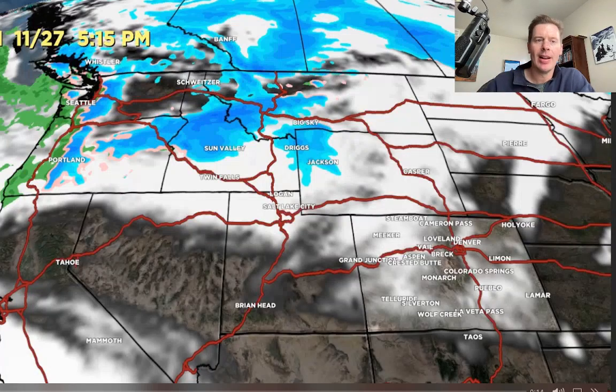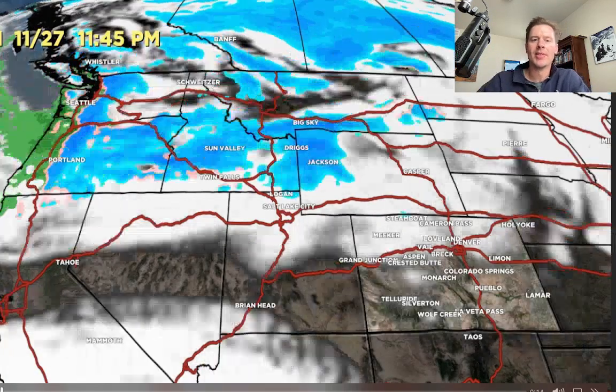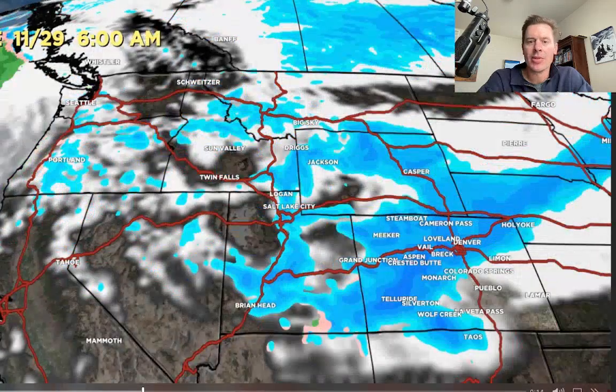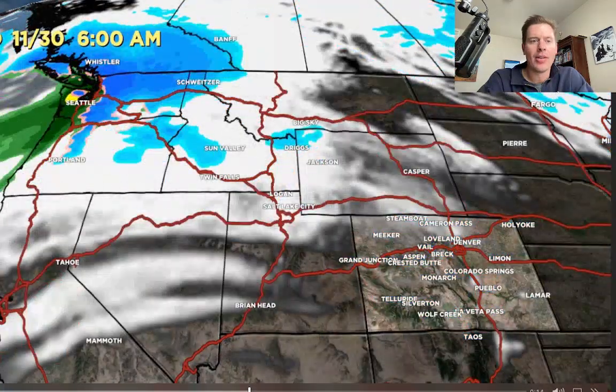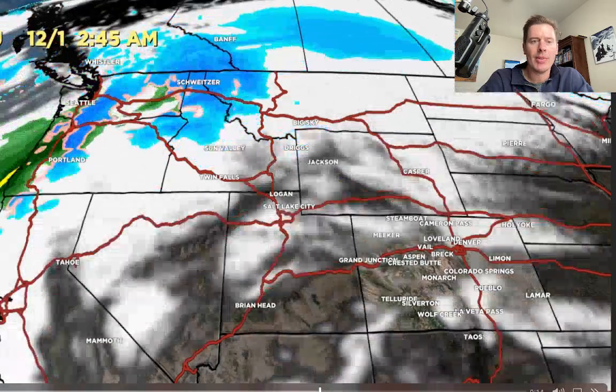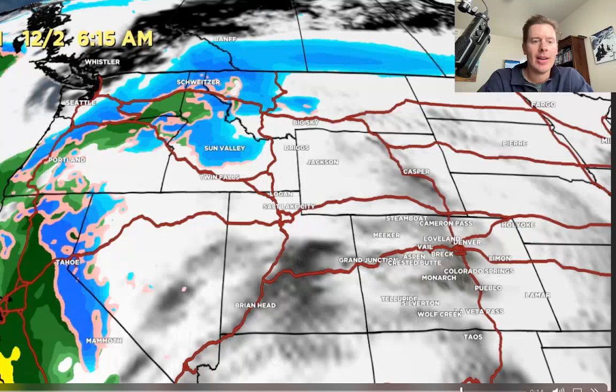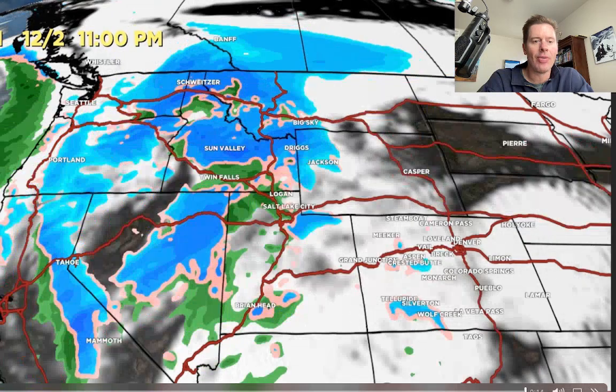Future radar and satellite — let me walk you through this. On Monday morning, here comes the first of two storm systems. Snow dropping out of Wyoming, Utah, and through Colorado. Second storm nailing the Pacific Northwest, B.C., Banff, northern Idaho. And look at this one — just take aim at California. That's a weak atmospheric river setup with that second storm system.